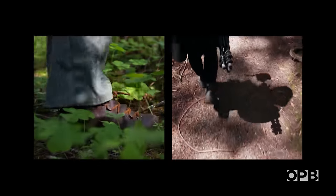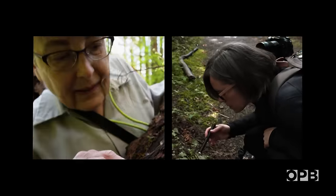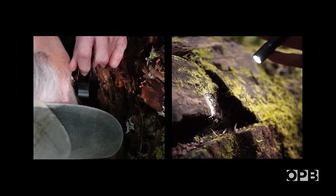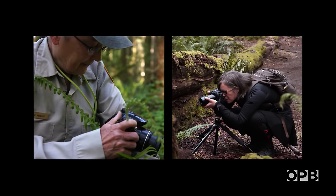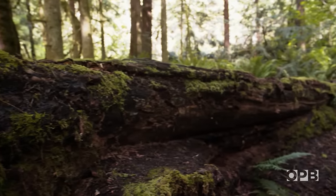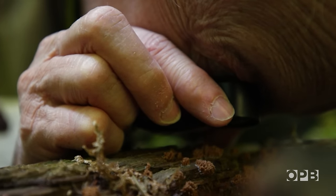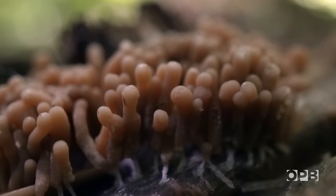And though they work individually and have never met, they are on a similar hunt. They share a common obsession for an obscure and overlooked organism. Slime mold.